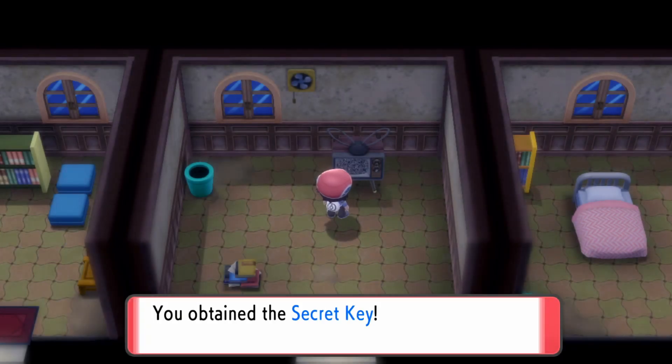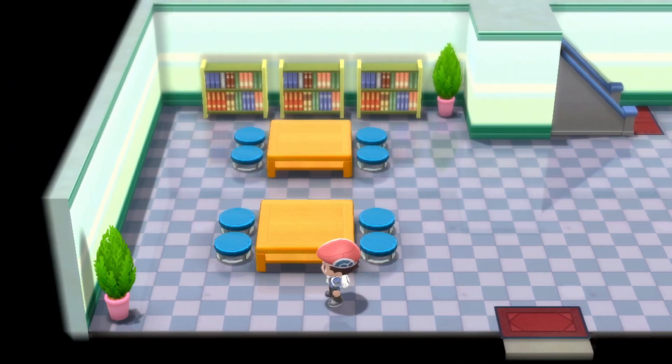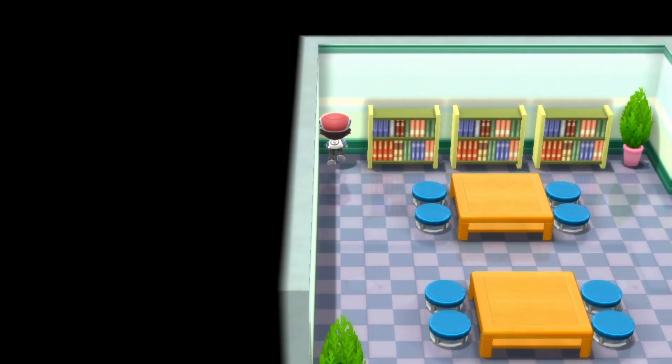To do this we must head to Eterna City first and into the Team Galactic building there. Once you enter, just head towards the back left corner by the bookshelves and press A at the wall to open the secret room.